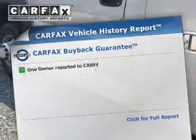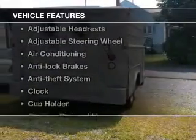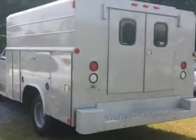A vehicle history report from Carfax, the most trusted provider of vehicle history information, is offered to provide you with peace of mind. And with these notable features, you won't want to miss out on the opportunity to own this amazing ride. An AM FM stereo, power steering, and adjustable tilt steering wheel, air conditioning.